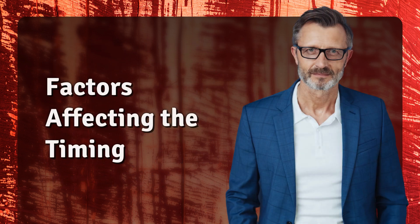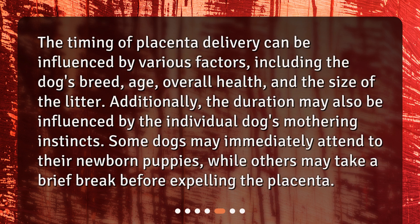The timing of placenta delivery can be influenced by various factors, including the dog's breed, age, overall health, and the size of the litter. Additionally, the duration may also be influenced by the individual dog's mothering instincts. Some dogs may immediately attend to their newborn puppies, while others may take a brief break before expelling the placenta.